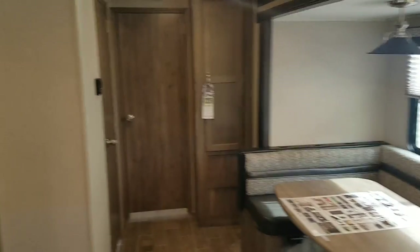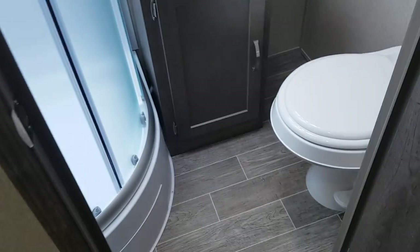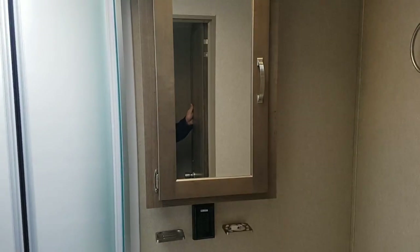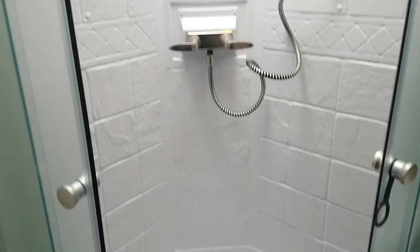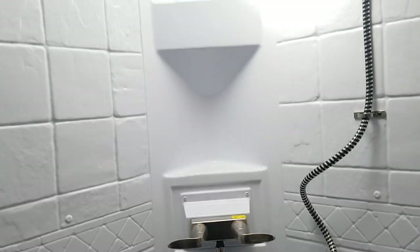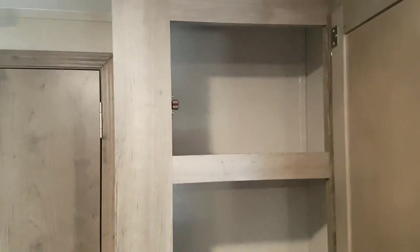Towards the back you've got the bathroom, fully enclosed on the left-hand side. It's got the foot flush toilet. It does have the vanity with storage and a medicine cabinet, and a roof vent above with a 12 volt fan. It's got the corner shower with the sliding doors, full shower surround, and a skylight above, so lots of natural light in the bathroom. Extra headroom because of that skylight and lots of room in that shower. Extra storage right across here you can use as a pantry.